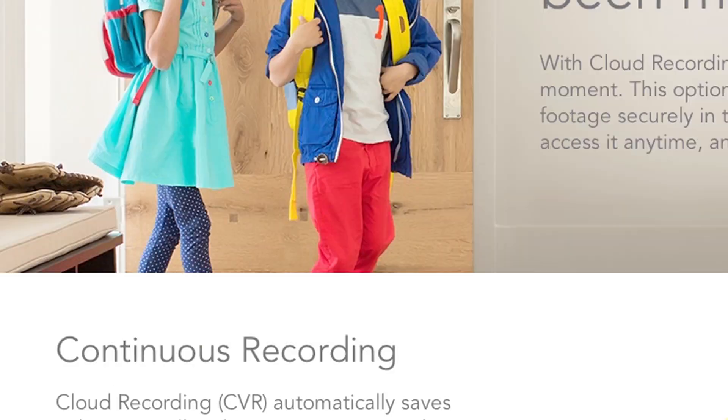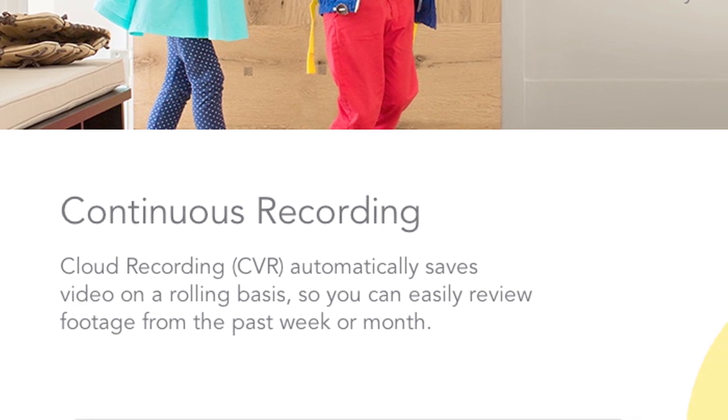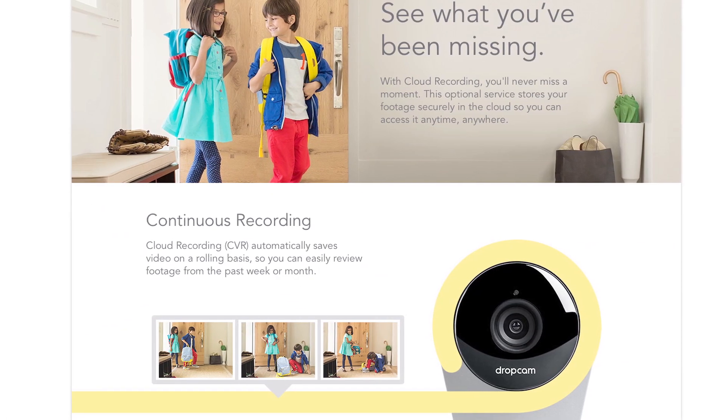One of the coolest things that Dropcam has built is called our CVR, cloud video recording, and that's built on top of DynamoDB and S3. When we hire the next developer, we can put them to work on cloud video analysis, on our apps, on the camera. We don't have to hire an ops person. And for a startup, that really matters because every dollar, every new engineer that you hire, it's opportunity cost.